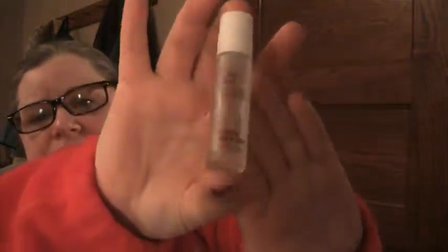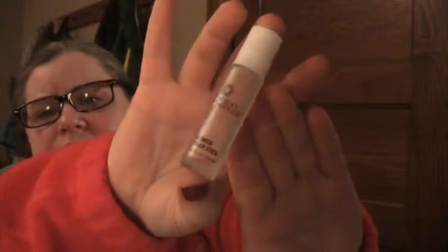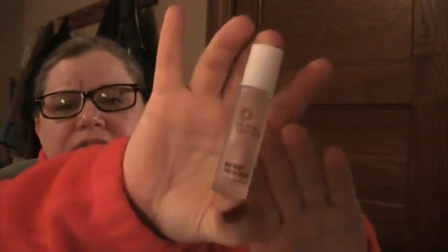Desert Essence blemish touch stick — I use this stuff like crazy and I have a splash left in here that'll be gone by the end of the weekend because I've got some breakouts coming up on my chin.